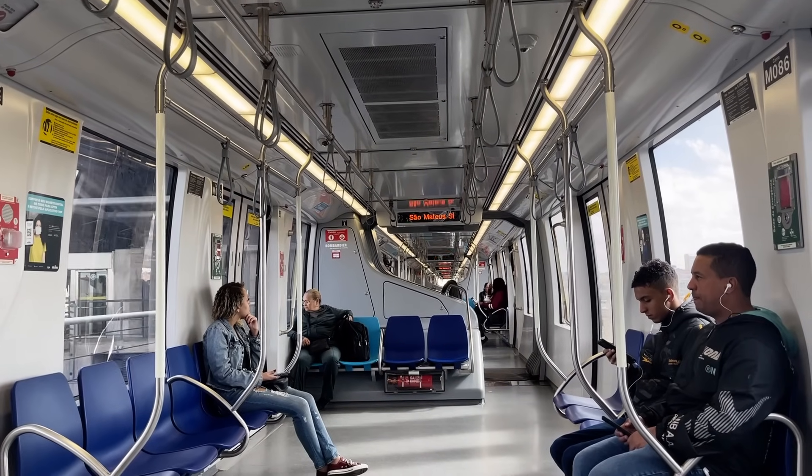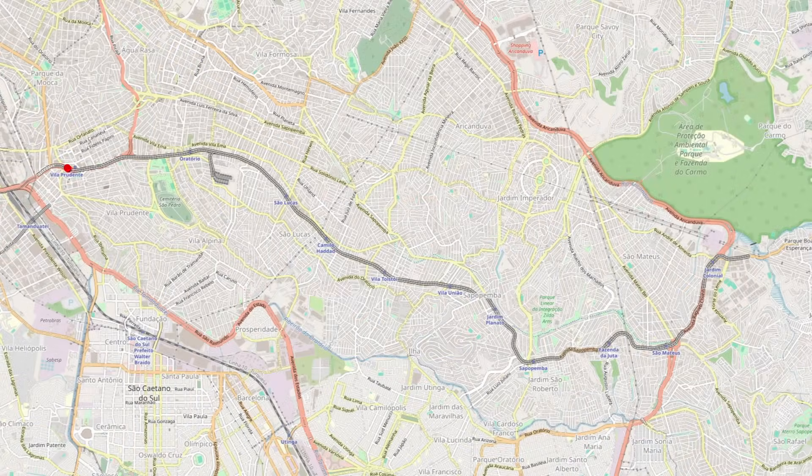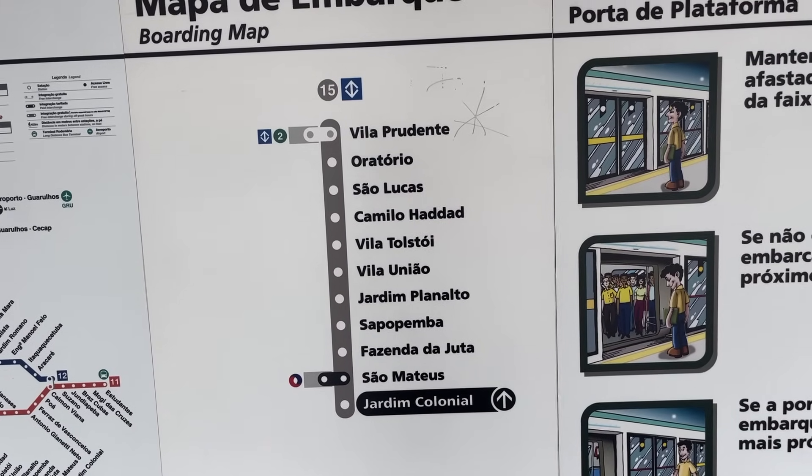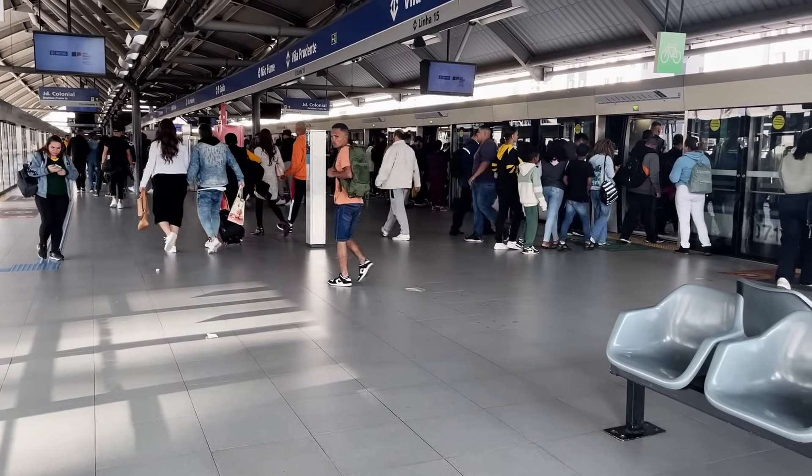The monorail, operated by the Metro, runs from Vila Prudente — the last stop on Metro's Line 2 — to Jardim Colonial in the east, over three different avenues. The line currently has 11 stations, but future extensions to the east and west will bump that number up to 18.